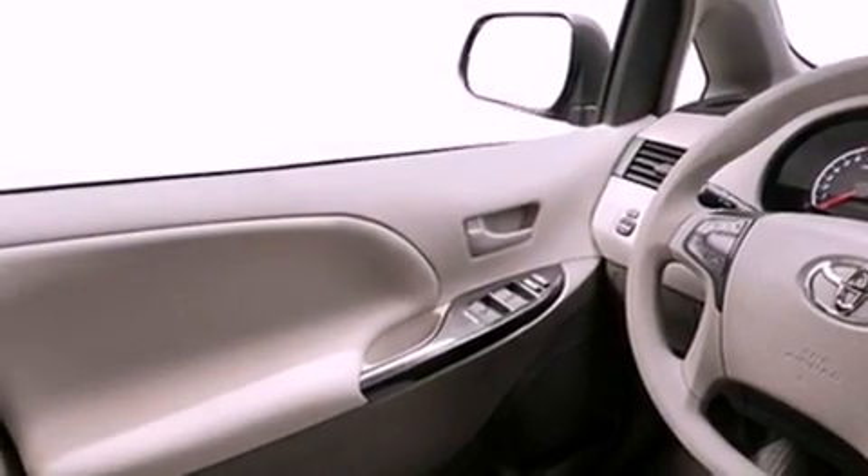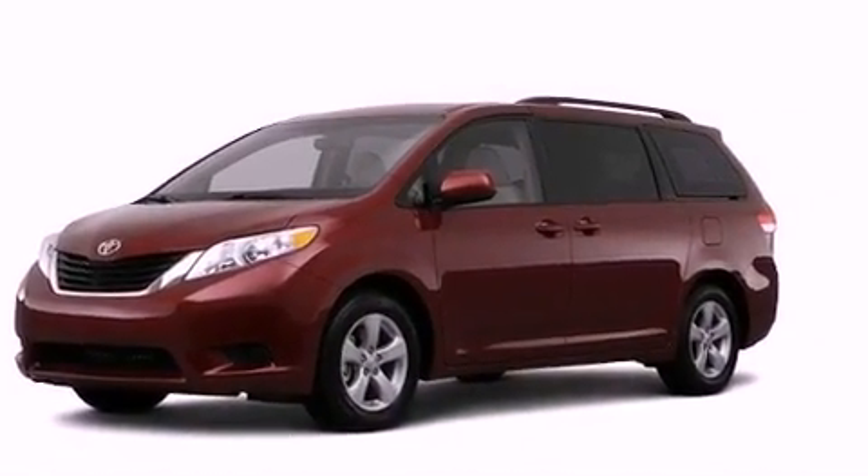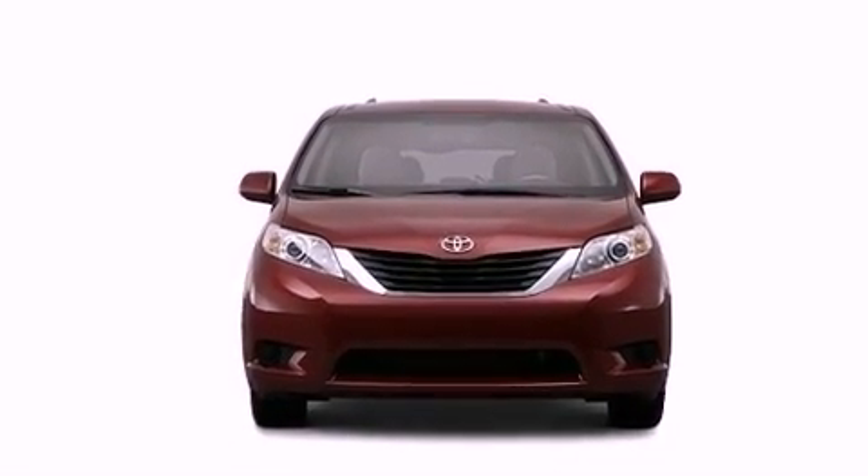An illuminated driver-side vanity mirror, rear impact crumple zones, heated side view mirrors, and the power rear lift gate can open and close at the push of a button.